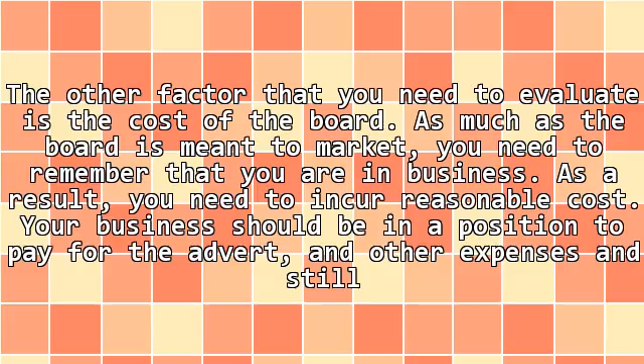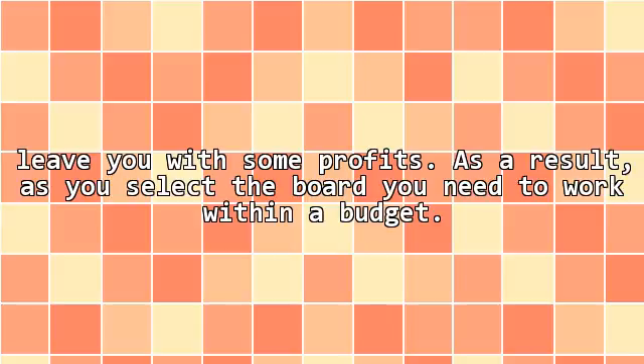The other factor that you need to evaluate is the cost of the sign. As much as the sign is meant to market your business, you need to remember that you are in business. As a result, you need to incur reasonable costs. Your business should be in a position to pay for the advert and other expenses and still leave you with some profit. As a result, as you select the sign, you need to work within a budget.